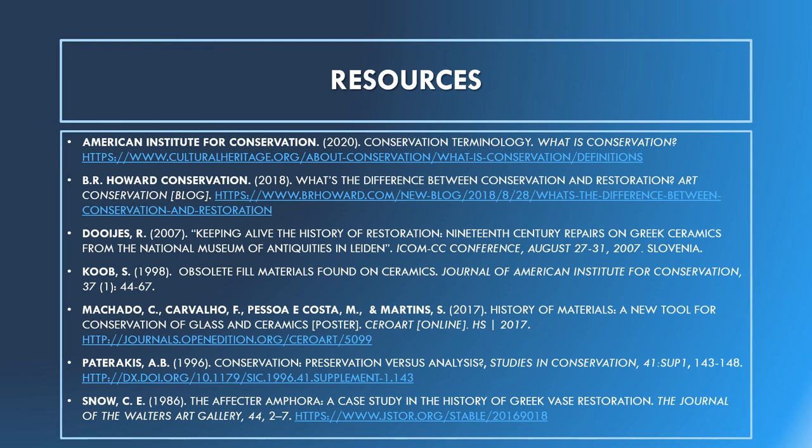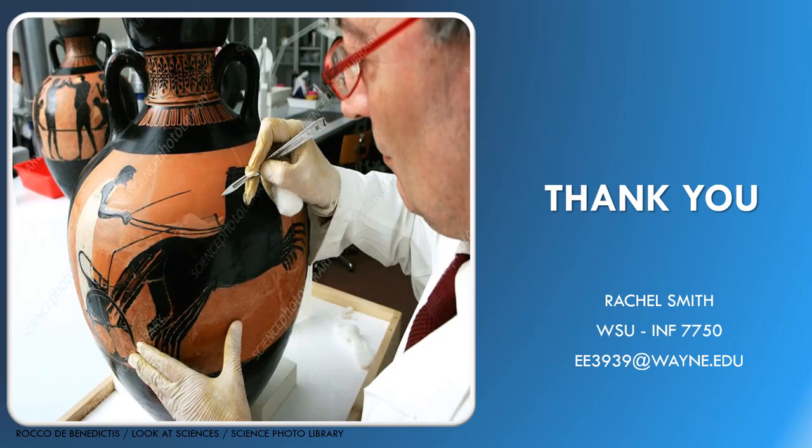Here are some of the resources used for this presentation. Thank you for watching.